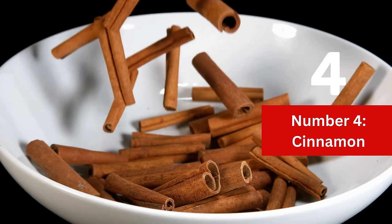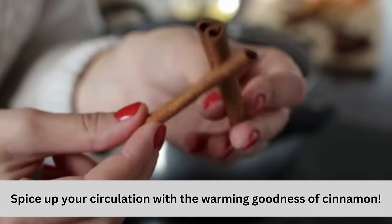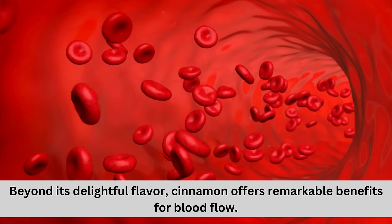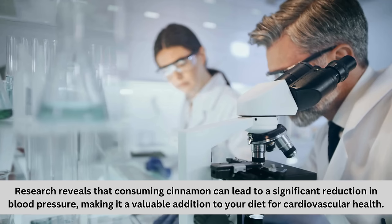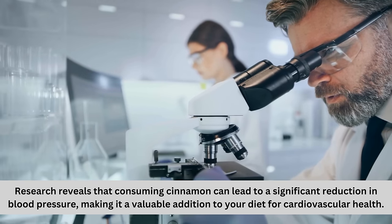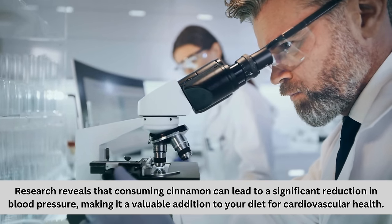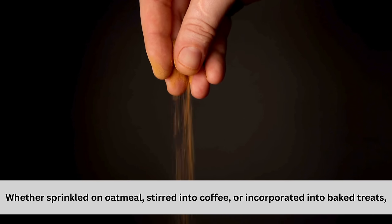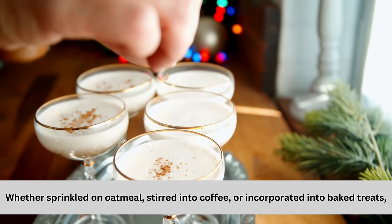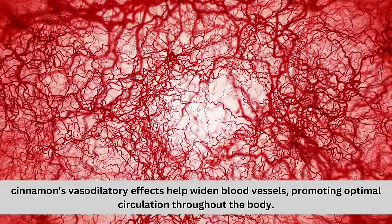Number 4: Cinnamon. Spice up your circulation with the warming goodness of cinnamon. Beyond its delightful flavor, cinnamon offers remarkable benefits for blood flow. Research reveals that consuming cinnamon can lead to significant reduction in blood pressure, making it a valuable addition to your diet for cardiovascular health. Whether sprinkled on oatmeal, stirred into coffee, or incorporated into baked treats, cinnamon's vasodilatory effects help widen blood vessels.